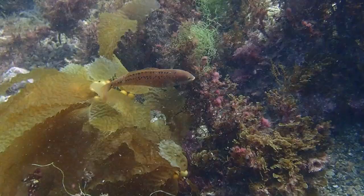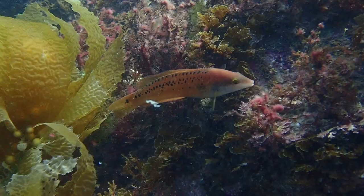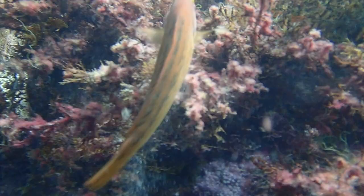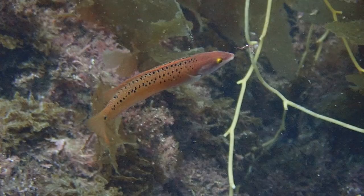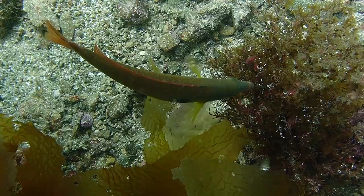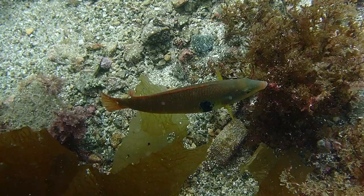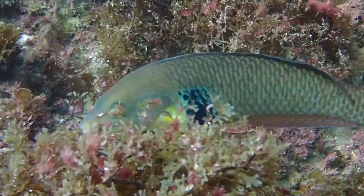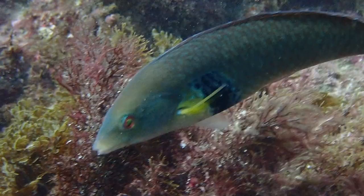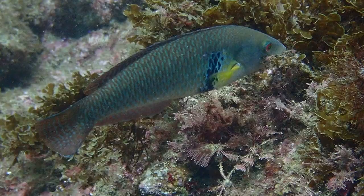Along the reef we find a rock wrasse. In the initial phase, her cigar-shaped body is orange and pink with a white belly. The scales on her back are lined with rows of small, irregular black spots. In the mid-phase, the dark spots fade and a thick vertical bar forms just behind the pectoral fins. Finally, in the terminal phase, the rock wrasse body is colored in shades of orange, brown, turquoise, and green, with the large vertical bar remaining behind the pectoral fins.